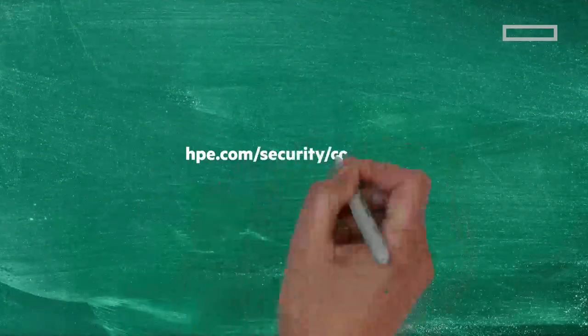To learn more about HPE ProLiant security, go to hpe.com/security/compute. See you!